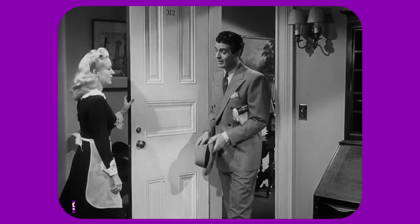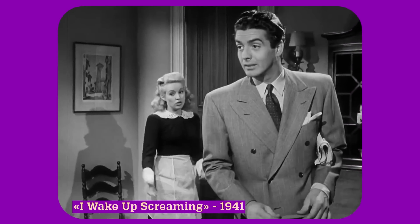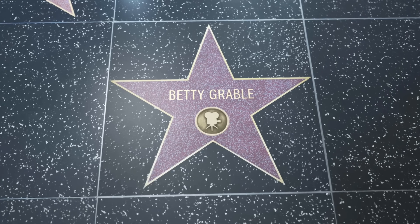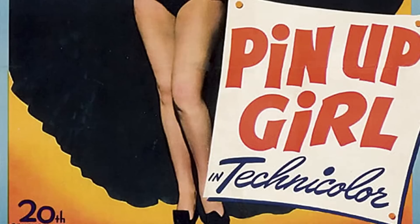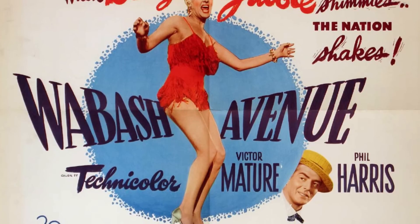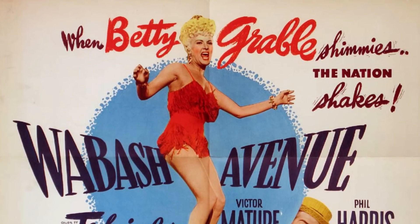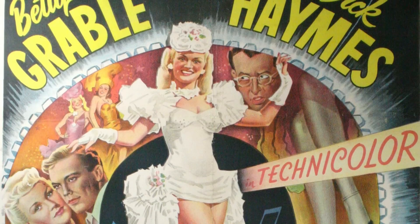During her career, Betty was able to earn over $3 million. She featured in 42 films that were released during the 1930s and 40s, and brought in more than $100 million. Grable even has her own star on the Hollywood Walk of Fame. Her legs were insured by the British company Lloyds of London for $1 million. As Grable herself said, there are two reasons for my success, and I stand on both. But in addition to beautiful legs, Grable was the owner of an incredibly beautiful smile.